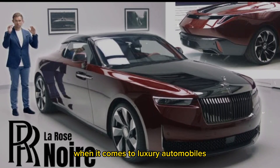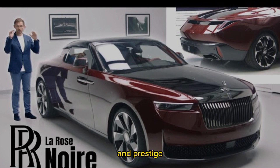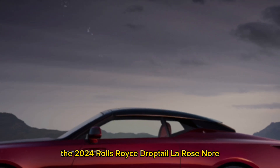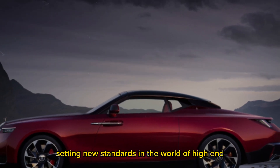When it comes to luxury automobiles, Rolls-Royce has always been synonymous with opulence and prestige. The 2024 Rolls-Royce Droptail La Rose Noir lives up to this reputation and goes beyond, setting new standards in the world of high-end automobiles.